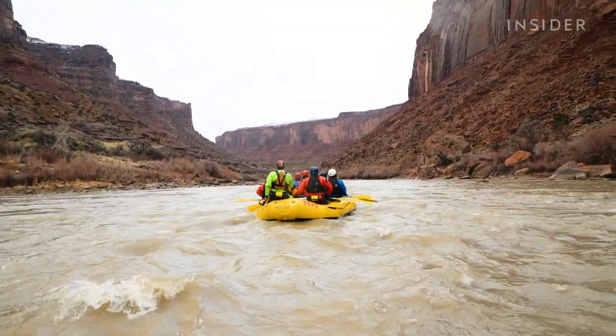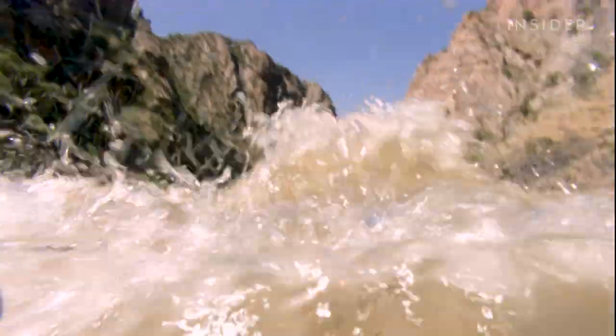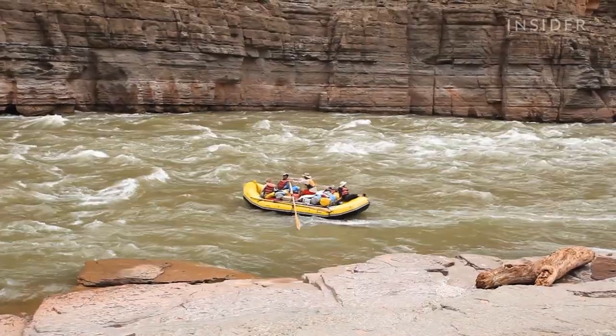On this section of the Colorado River, waves can ramp up to 20 feet high, causing even the most experienced raft guides to capsize. All it takes is a hidden boulder or a particularly violent rapid to disrupt the raft's momentum and send its passengers overboard.